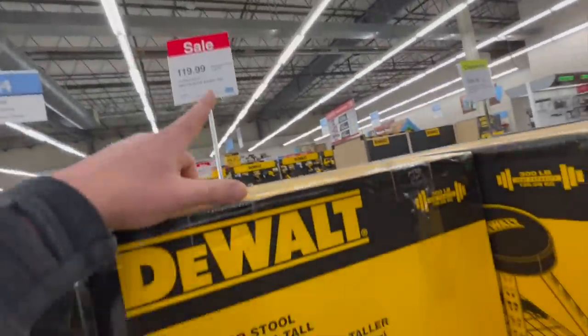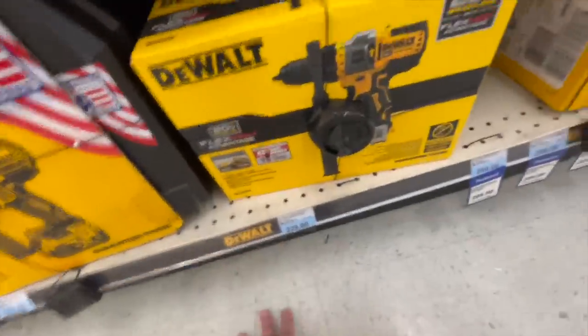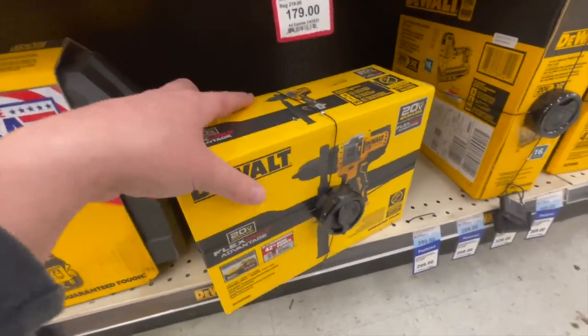$119 for the stool. $229 for the FlexVolt Advantage hammer drill, tool-only.